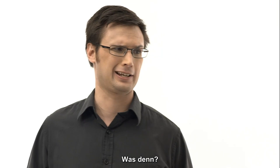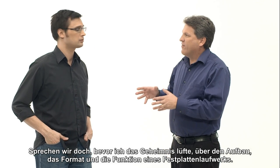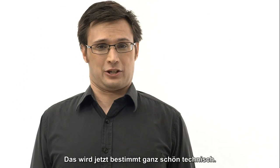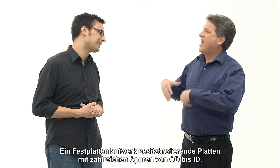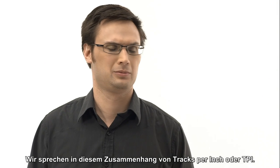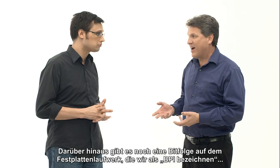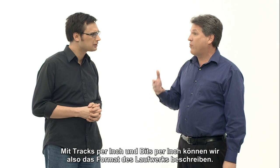I've got a surprise for you. What's that? Before I can discuss it, let's talk about a hard drive — how it's really made up, what the format is, and how it works. A hard drive has rotating discs with many tracks from OD to ID, which we refer to as tracks per inch, or TPI. We also have bits that go around the disc, referred to as BPI — bits per inch. So with tracks per inch and bits per inch, we can describe the format a drive will have.